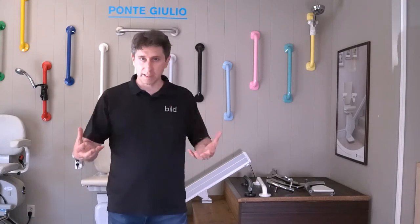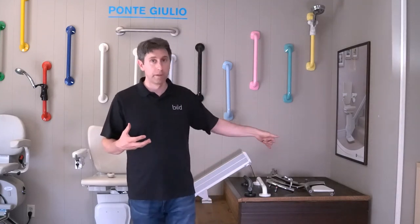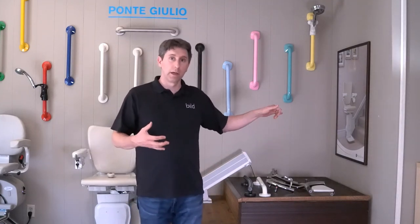We have special fastener systems that allow us to customize where the grab bars are going to be placed, so we can anchor into those customized placements — and that works really well.